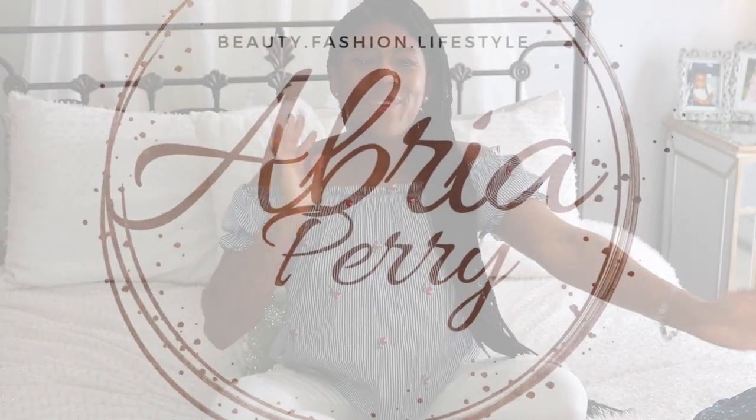Hello, welcome back. Welcome, if you're new. My name is Brita Perry and welcome to my channel.